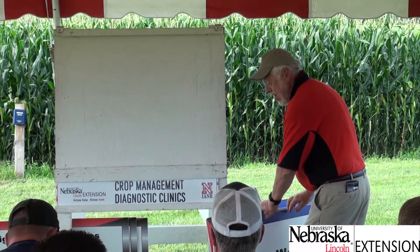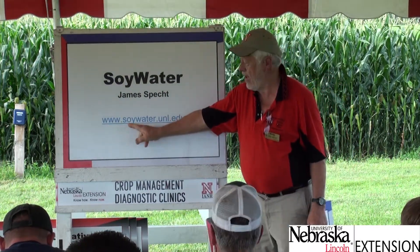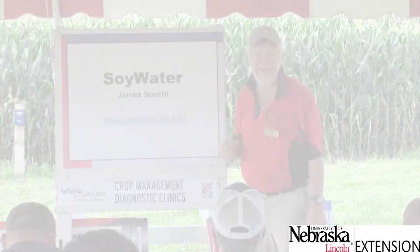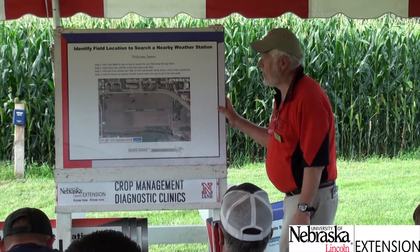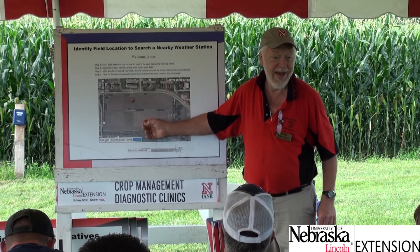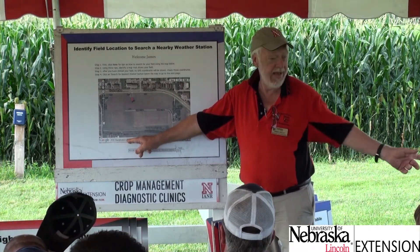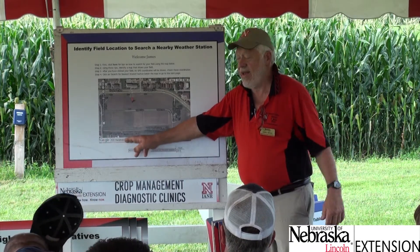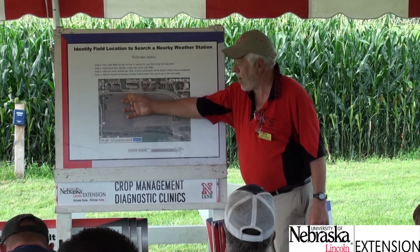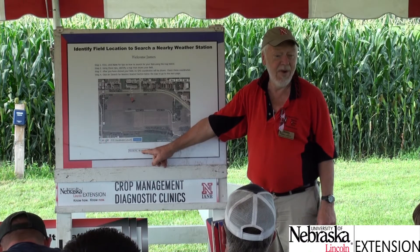We have a new website called Soy Water — just Google 'UNL Soy Water' and it comes up first. After you register, Soy Water needs to know your field. There's a Google map where you can type in a mailing address or road address, then click where your field is to light up an orange balloon, which generates the GPS coordinates for that field.